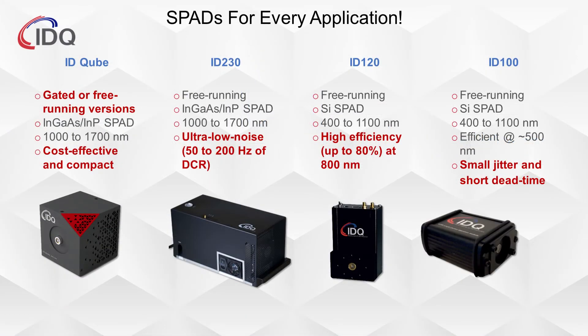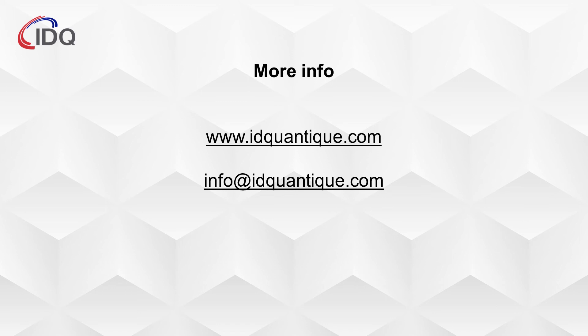IDQuantique produces a range of single-photon detectors covering the most commonly used wavelengths of light, from the visible to the near-infrared. These detectors feature plug-and-play operation, best-in-class performance and value, and can be configured for compatibility with nearly any type of experimental setup. Please visit our website at www.idquantique.com for access to data sheets and additional resources, or send an email to info@idquantique.com. We would love to hear from you.